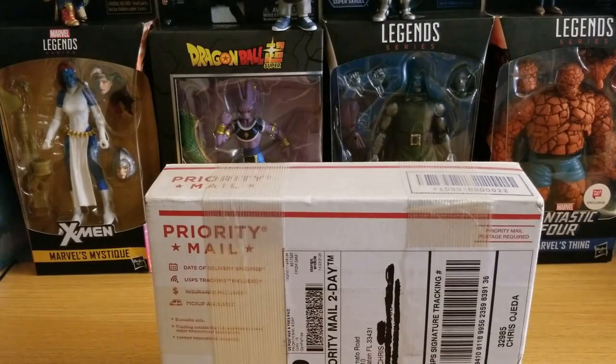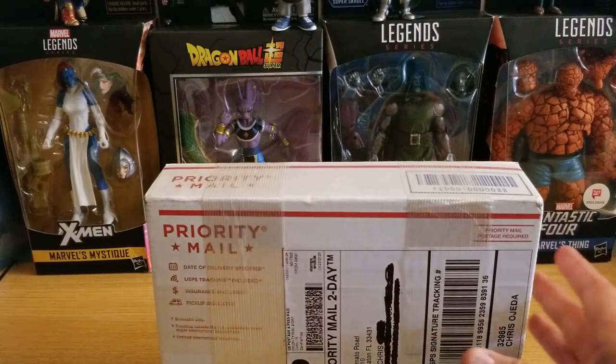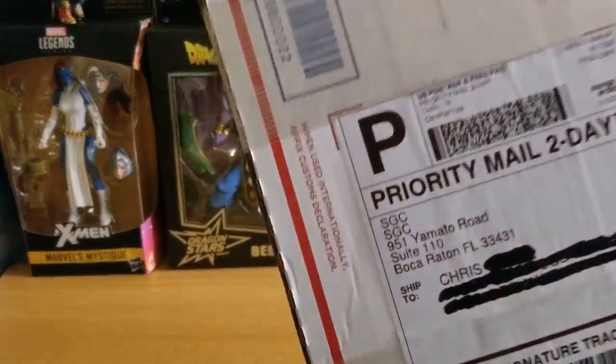Hey guys, this is another video coming at you from the sports world. Besides grading and collecting comic books, I also am an avid sports card collector. I focus mainly on baseball and basketball, and this is my latest submission which arrived today from SGC.